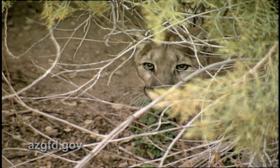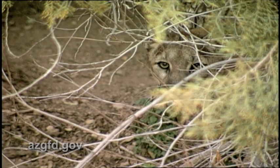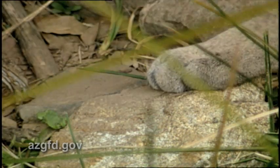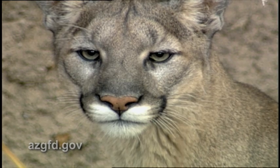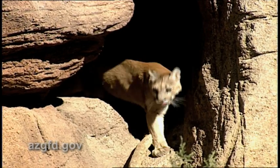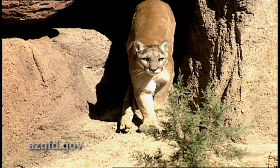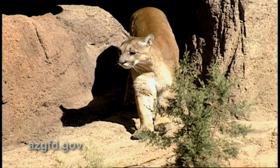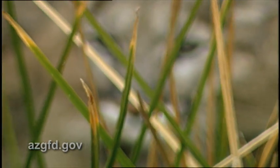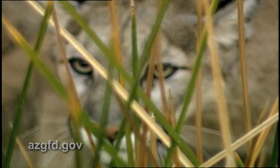Mountain lions are secretive, shy, and elusive animals that prefer to remain hidden. They blend in extremely well with their surroundings. The very attributes that make them apex predators also make studying these big cats very difficult. While we may not see them very often, if you spend any time in the wildlands, they've seen you.